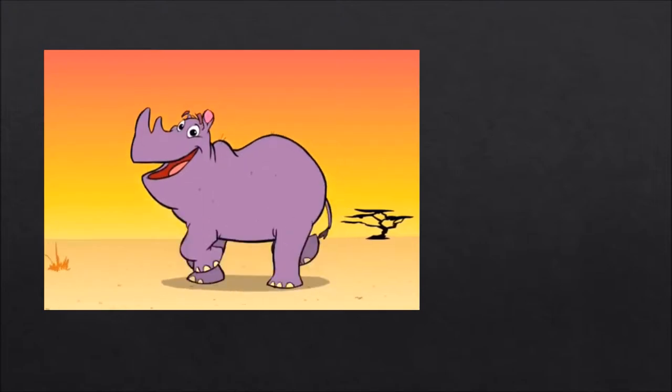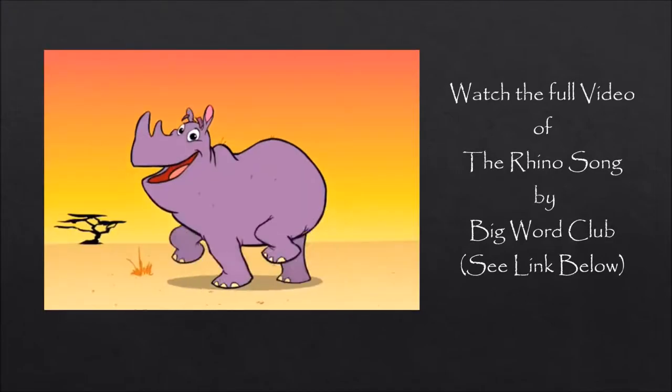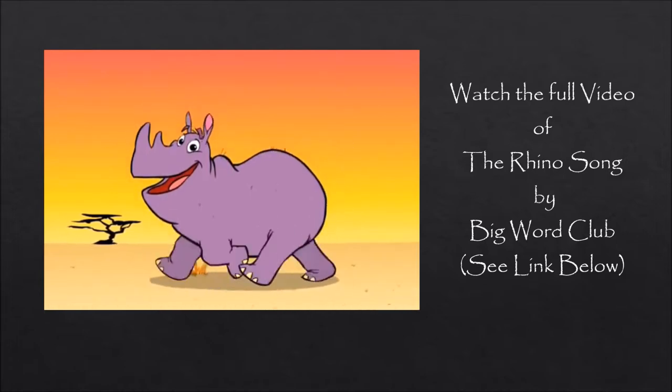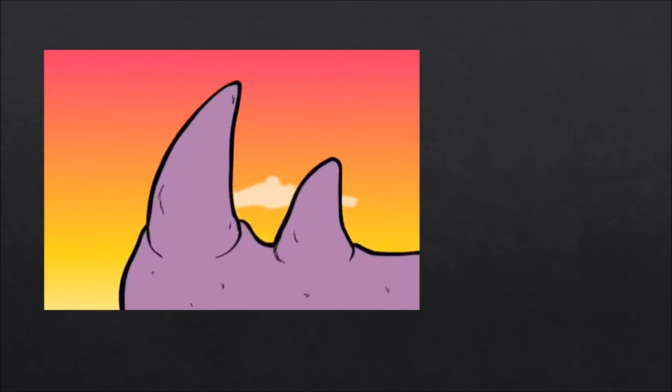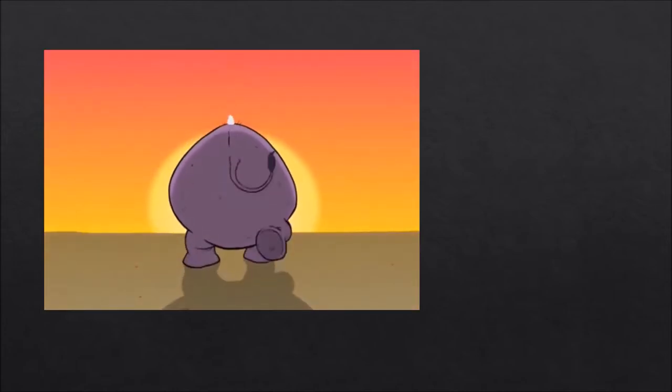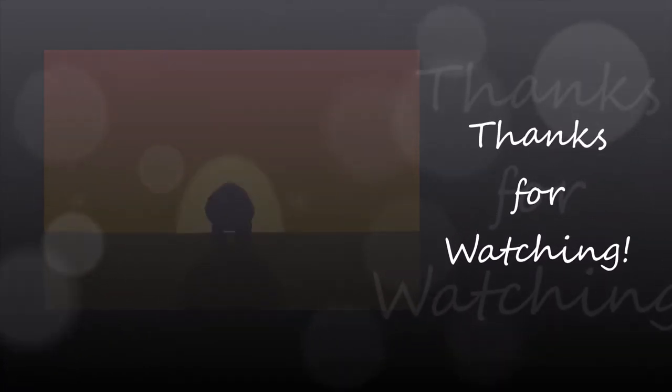Mr. Rhino, everybody knows, you got one tail, four feet, twelve toes. Mr. Rhino, look what grows — two big horns on the tip of your nose. I said, two big horns on the tip of your nose. Thanks for watching.